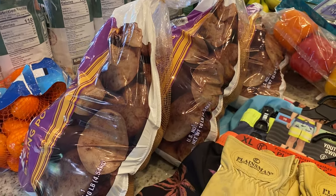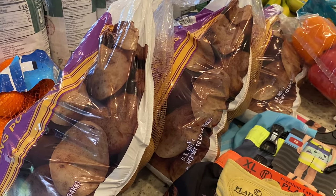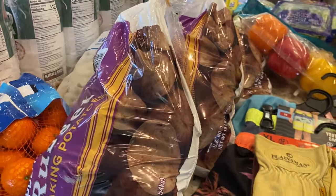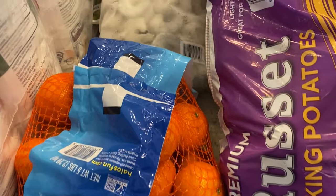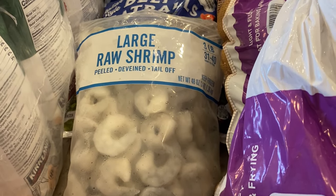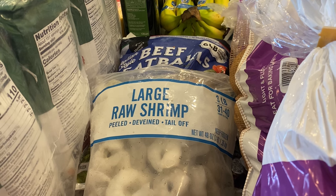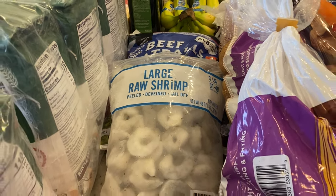Before the pantry challenge I purchased 30 pounds of potatoes and that lasted us almost two whole months, so I bought 30 pounds again. I also got a bag of mandarin oranges — we go through two or three a month so I probably should have gotten two. A bag of shrimp to give us a little variety — we can make two dinners out of that big bag — and a six-pound bag of Italian style meatballs for quick meatball sub dinners or spaghetti and meatballs on crazy nights.